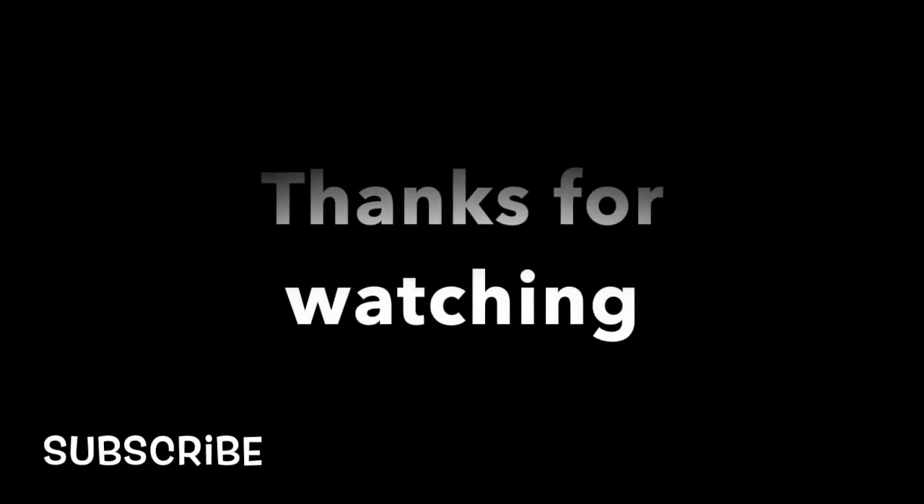All right, guys — see ya! Don't forget to rate, don't forget to subscribe if you're not a subscriber. Hi to my new and old subscribers, and if you want to say something to me, leave a comment below — I promise I'll reply. Bye, divas and dudes!